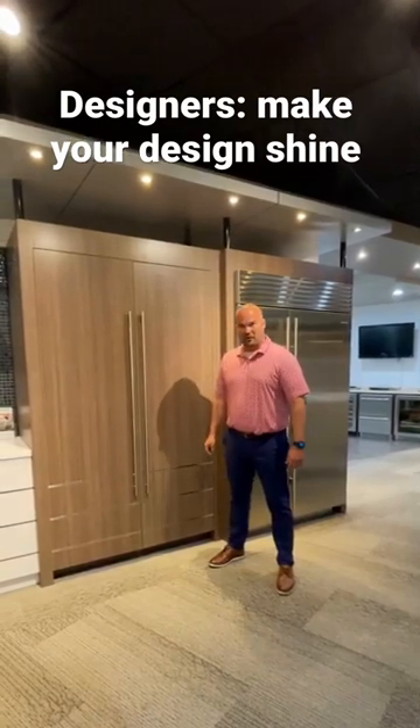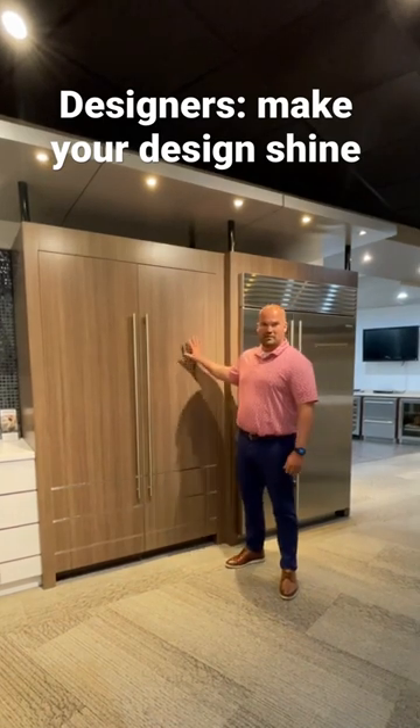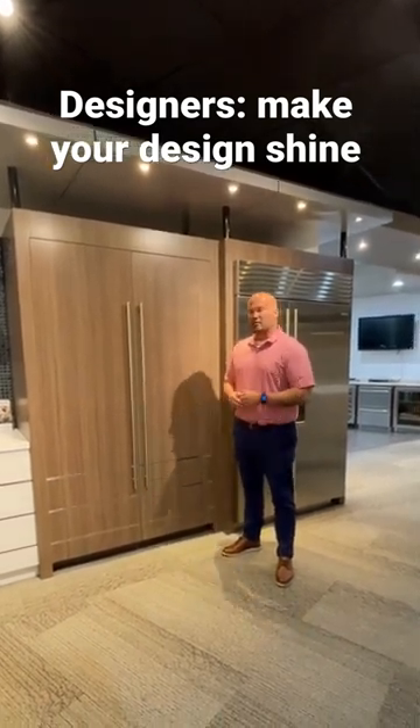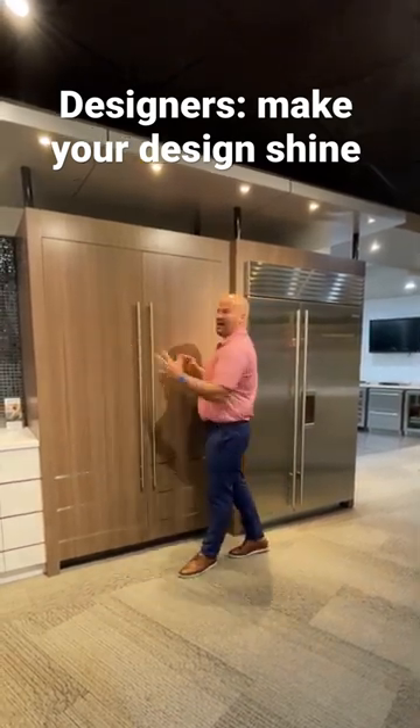Hi, it's Brad with Sub-Zero Wolf and Cove again at the ADU showroom in Linthicum. Designers, we're talking to you today. We're going to talk to you about trying to make your design shine. Sub-Zero is a product that you should well know, designed to make your product pop out.